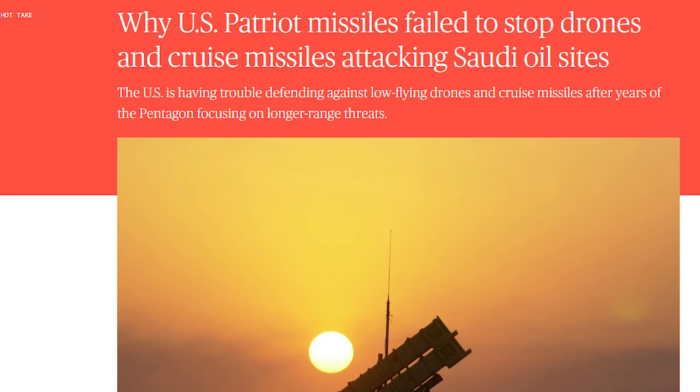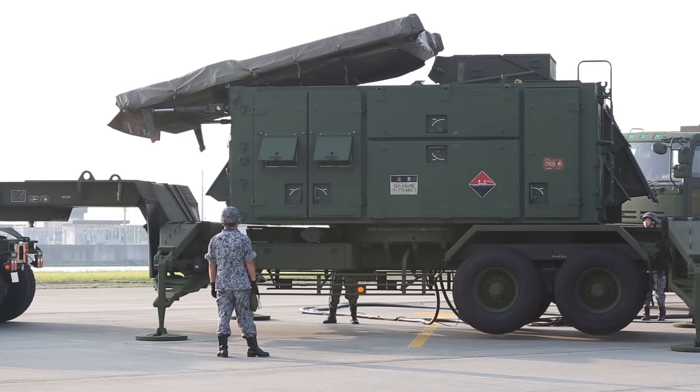Despite these historical setbacks, the Patriot system has undergone continuous improvement.